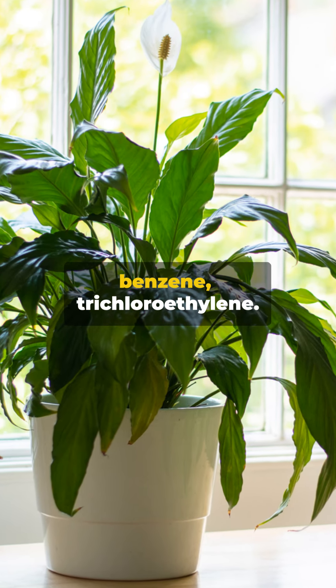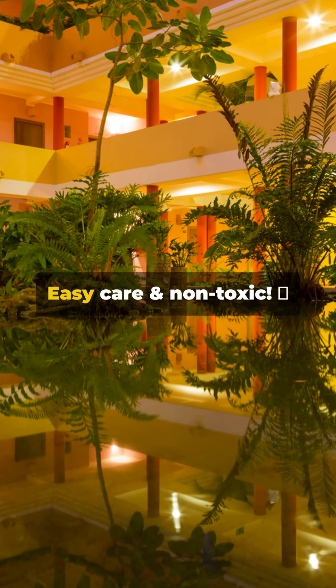Peace Lily removes formaldehyde, benzene, and trichloroethylene. Easy care and non-toxic.